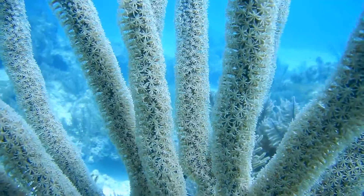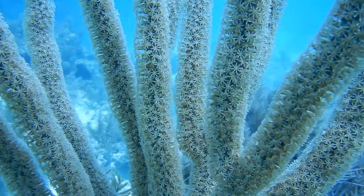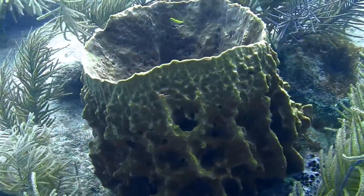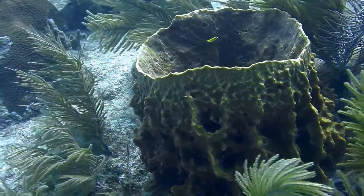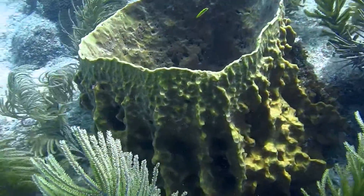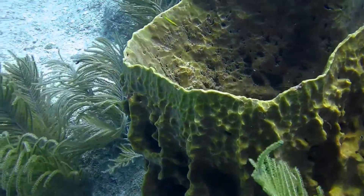This sea rod has its polyps open, waiting for the current to bring planktonic food. Barrel sponges are another example of a filter feeder, continuously taking in tiny prey through a maze of pores and channels within their body.